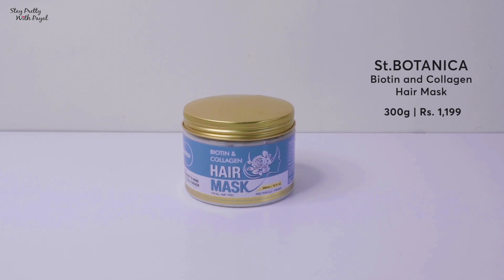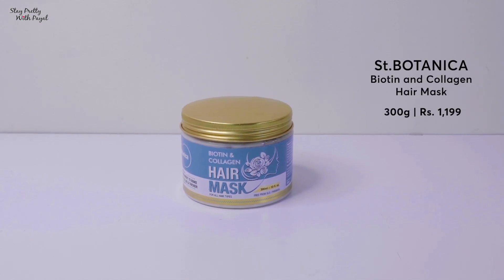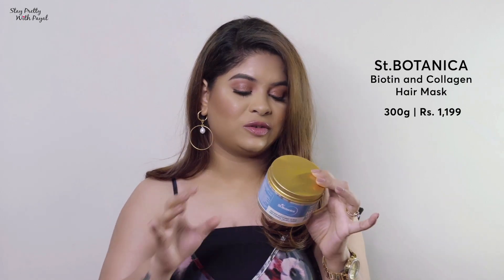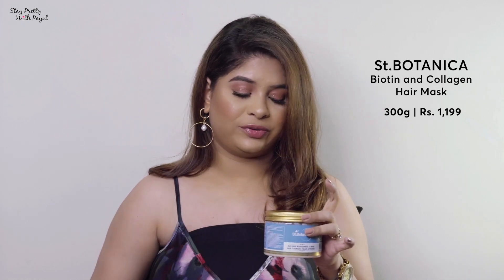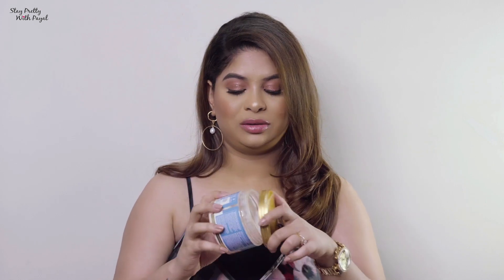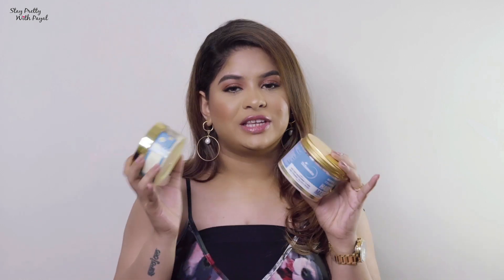The second hair mask is much more affordable — it's from Scent Botanica. This is their Biotin and Collagen Hair Mask. The price is 1199, just a little different from the Forest Essentials one. It works amazingly as well. It has a fragrance of jasmine which I absolutely love. The application is the same: apply it, use a hot towel, and wash it off. These are the things I like to do for deep conditioning, which I do once a week or once every ten days.